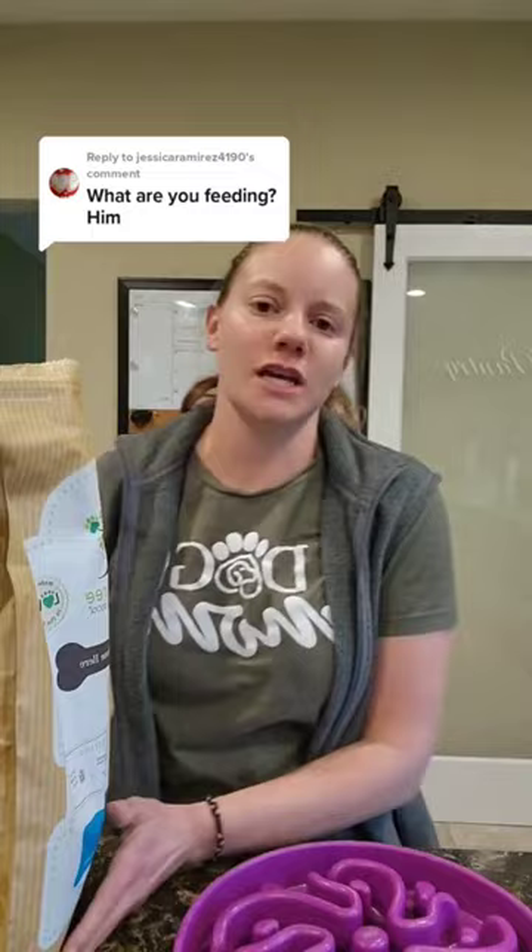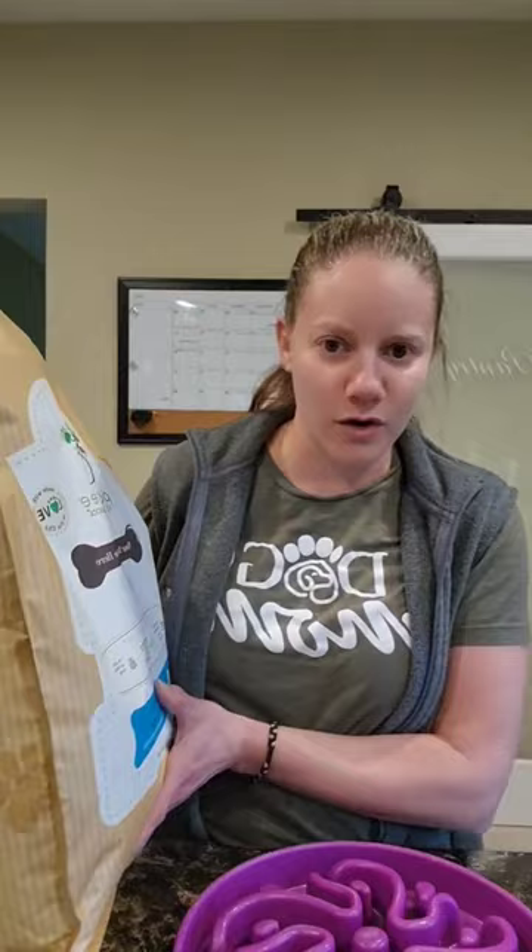Thanks for asking. The food I use for Breck to help with his shedding is actually by Pawtree. He's now on a whitefish and brown rice recipe, but really any of the fish recipes work really well for shedding.